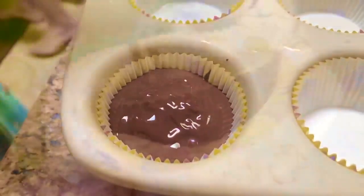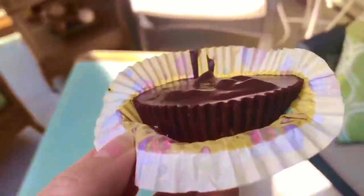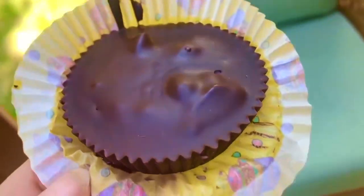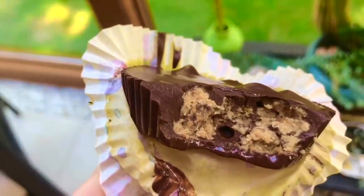We chilled it in the fridge for at least three hours. When they came out, they looked just like a Reese's peanut butter cup. Yum — I can't wait to take a bite! This was a very simple recipe and there was no baking in the oven.